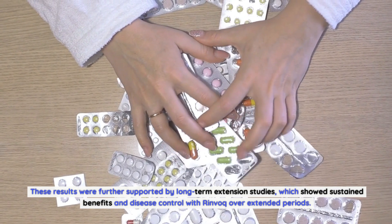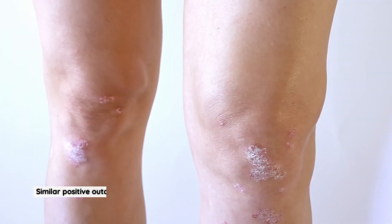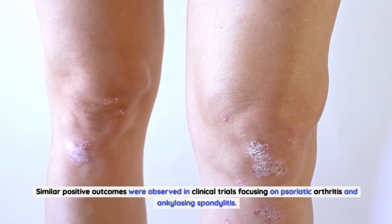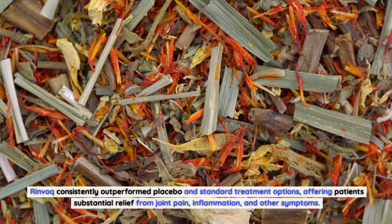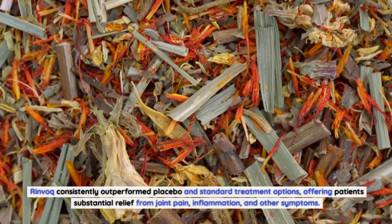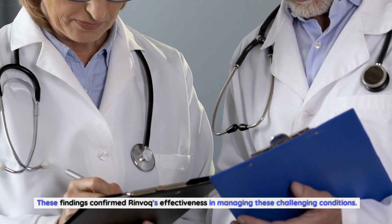These results were further supported by long-term extension studies, which showed sustained benefits and disease control with Rinvoq over extended periods. Similar positive outcomes were observed in clinical trials focusing on psoriatic arthritis and ankylosing spondylitis. Rinvoq consistently outperformed placebo and standard treatment options, offering patients substantial relief from joint pain, inflammation, and other symptoms, confirming Rinvoq's effectiveness in managing these challenging conditions.